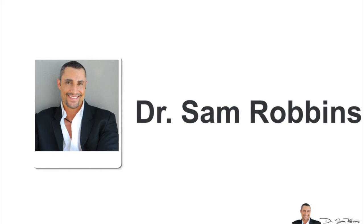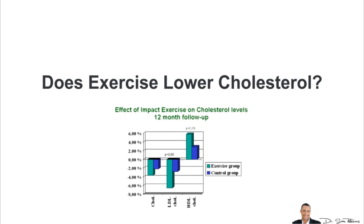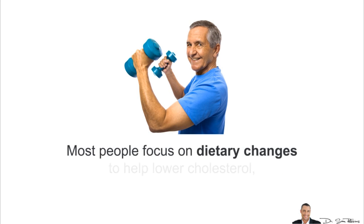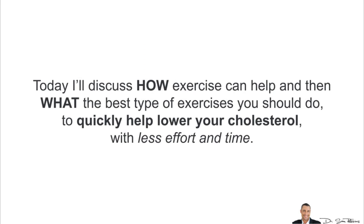Hi, it's Dr. Sam Robbins. Today's topic or question is: Does Exercise Lower Cholesterol? Most people focus on dietary changes to help lower cholesterol, but exercise can also help tremendously. Today I'll discuss how exercise can help, what the best type of exercise you should do, and how to quickly help lower your cholesterol levels with less effort and time.